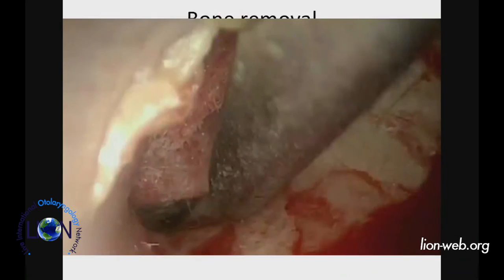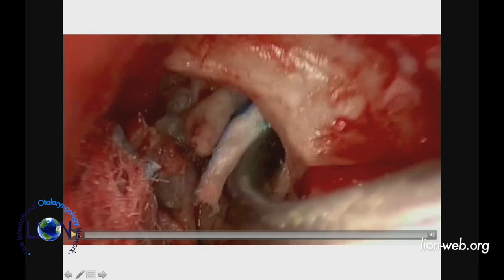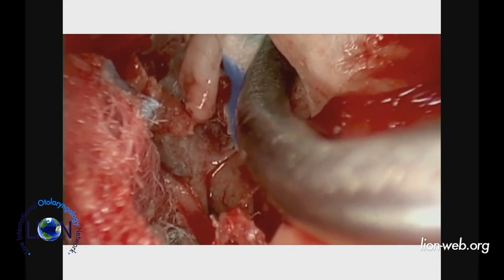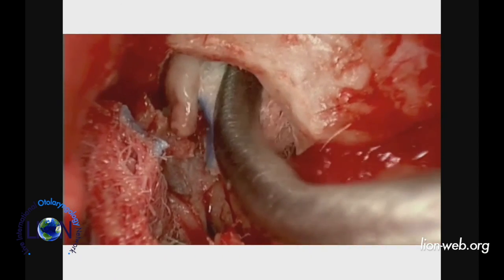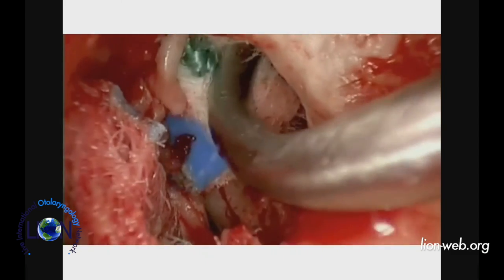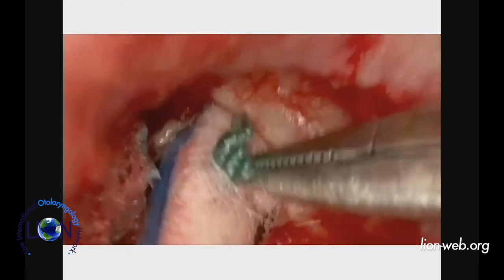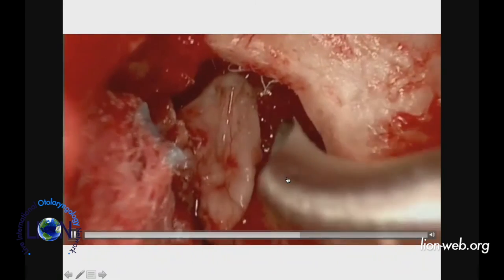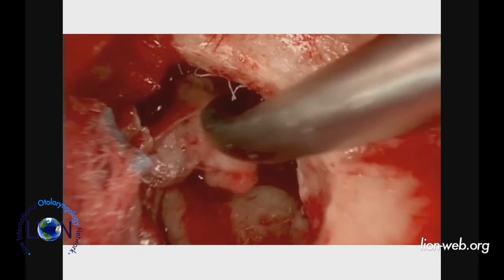One great development with endoscopic ear surgery is the development of angled suction instruments — the Panetti set. Using a 30-degree endoscope with this very long angled suction instrument, I'm going up into the attic. You can see how I folded because this is a lateral semicircular canal — I'm very high in the attic, removing disease with an angled scope and angled instrument.